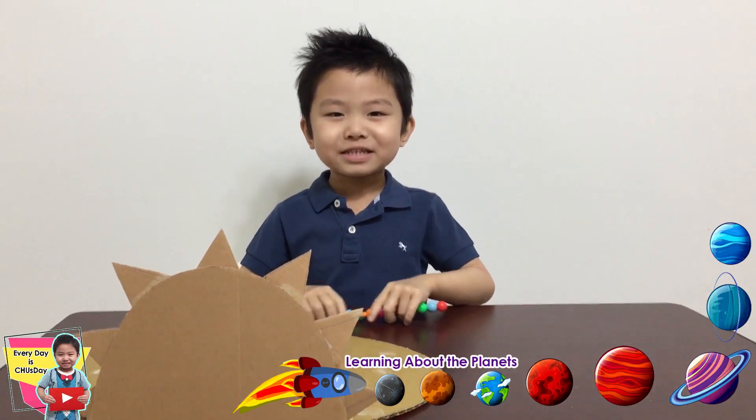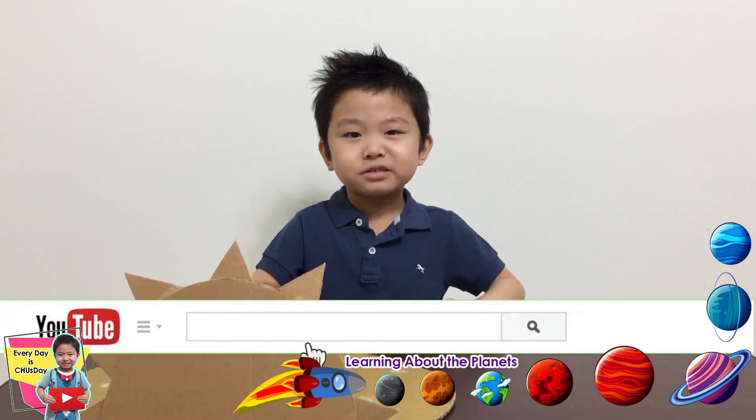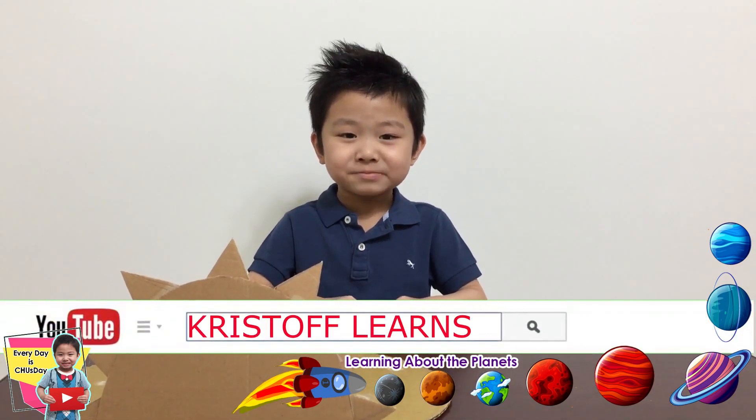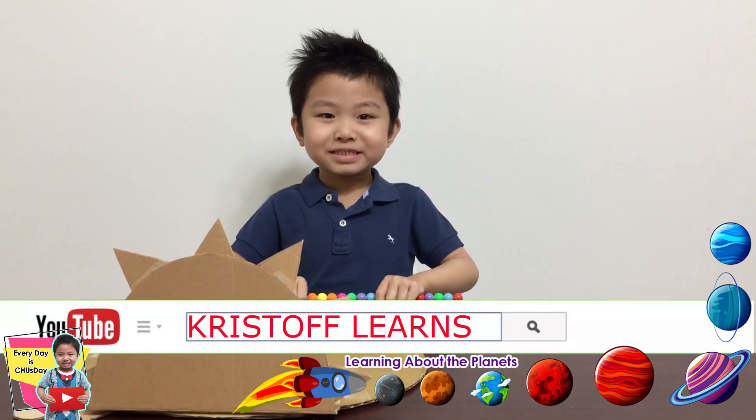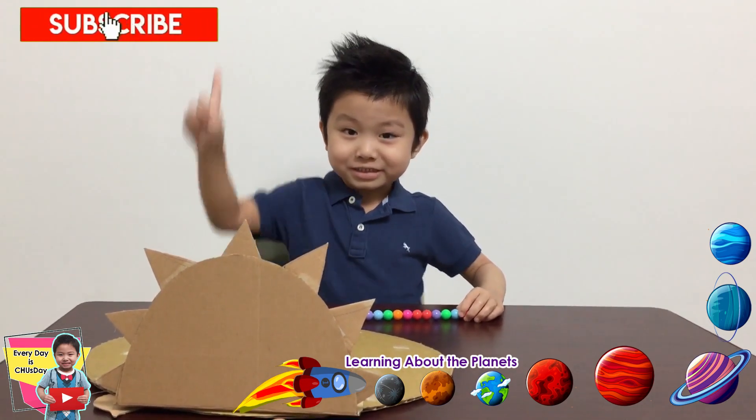Hi, welcome to Every Day Show Skate. My name is Christophe and today we are going to learn the 8 planets in the solar system. But before we start, please press the right button like this.